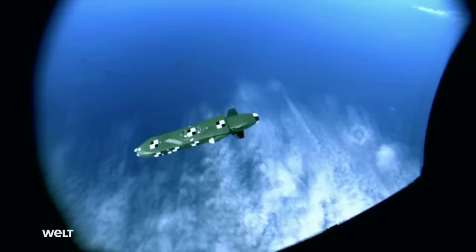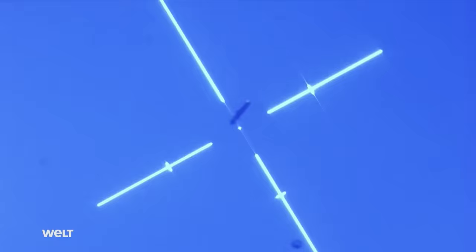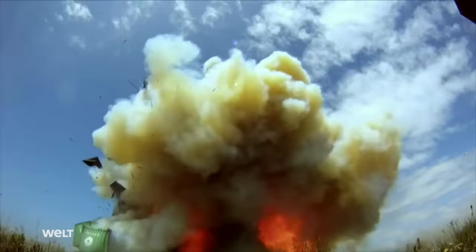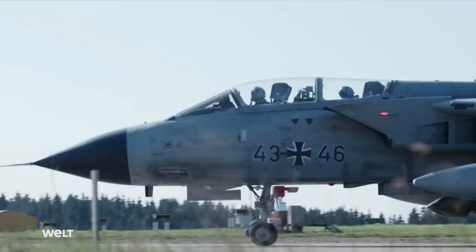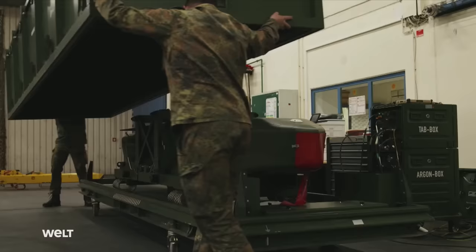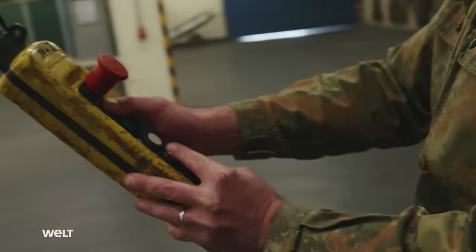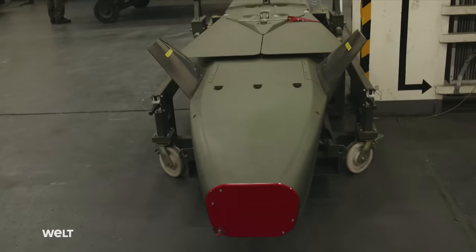The Taurus Cruise Missile. The German Air Force's long-range weapon can destroy even underground targets with pinpoint accuracy. At Büchel Air Base in Rheinland-Palatinate, the base of Tactical Air Wing 33, technicians are preparing one of the Bundeswehr's most powerful weapons — the Taurus, an air-to-surface cruise missile used to accurately engage high-value targets such as enemy command posts or bunkers from long range.